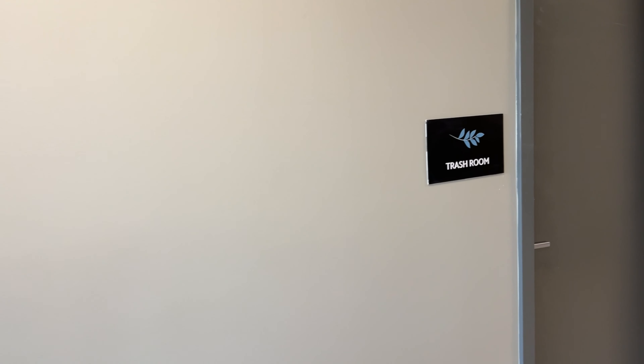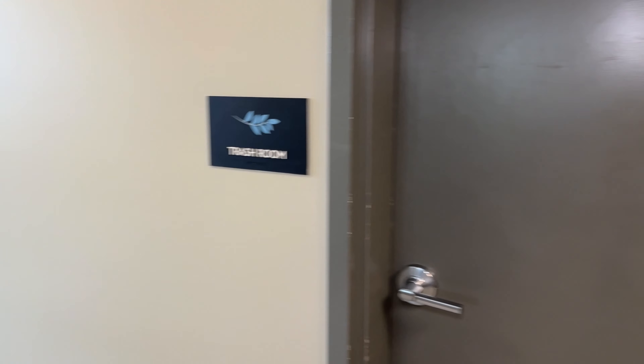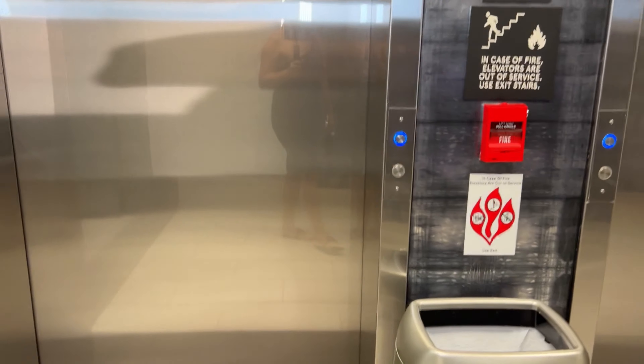At the end of each floor by the elevator is the trash room. All you've got to do is come down the hall and go to the trash room and it'll be all set. So let's go to the sixth floor.